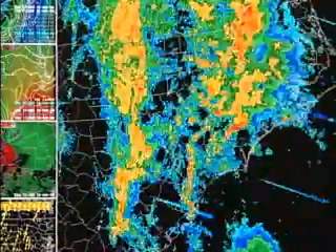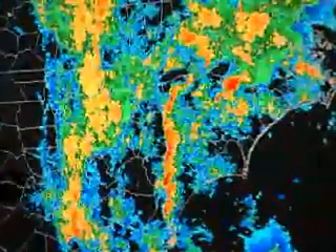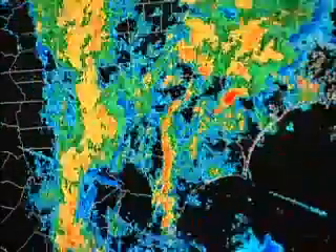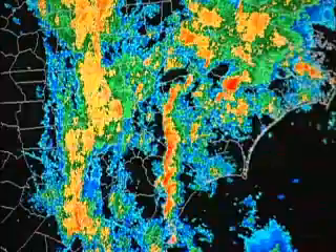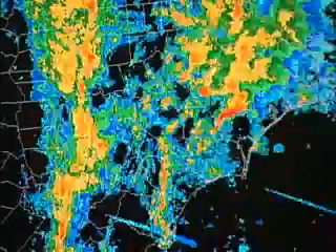This bright red moving from the south toward the north over North Carolina represents a very strong cell of rain — in this case a thunderstorm that was moving from the south toward the north on November 16th of 2006.